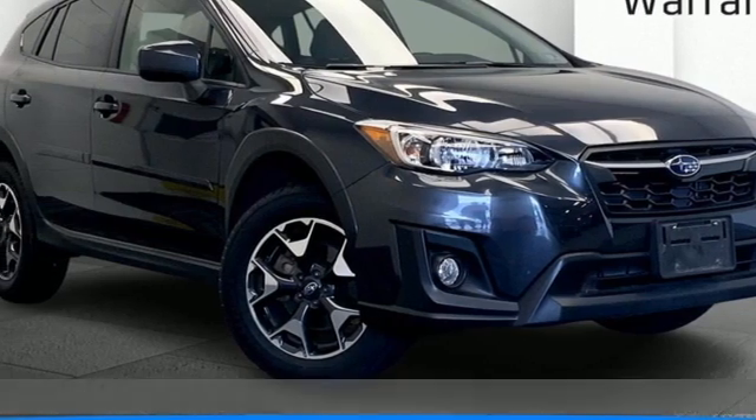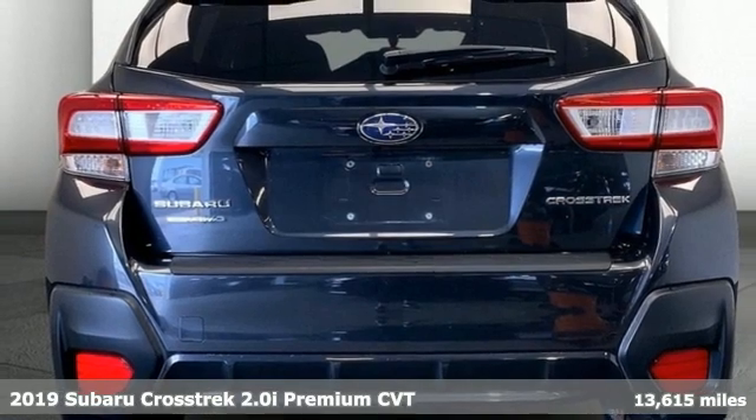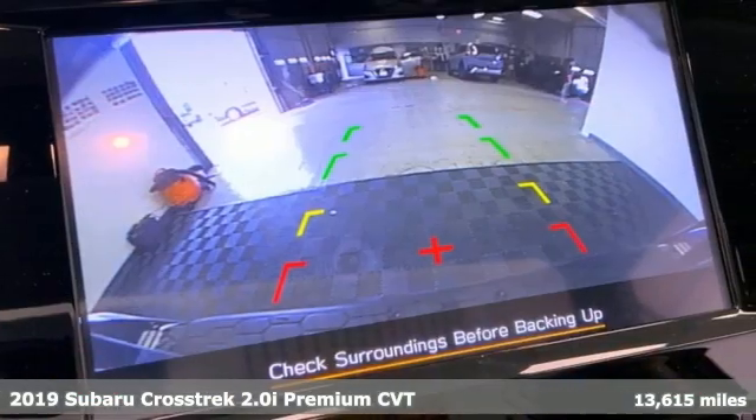Here's a 2019 Subaru Crosstrek. The Crosstrek is the compact crossover utility that balances efficiency and capability comfortably.